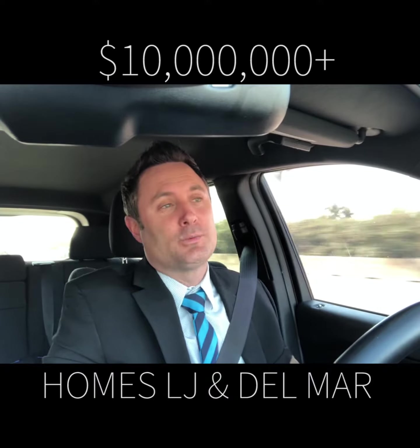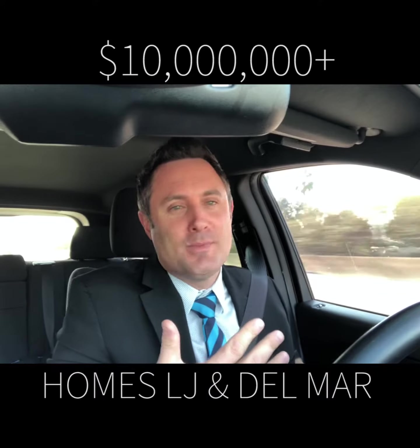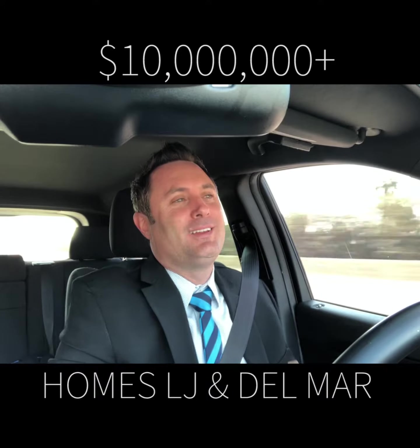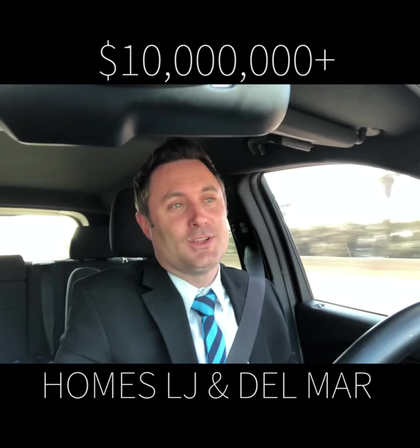Hey, how are you? Justin Brennan here with the Brennan Real Estate Group. I'm going to show you three properties on the market today — all over $10 million. We're going to the uber luxury. Two of them are in Del Mar and one of them is in La Jolla, California. So let's go take a look.